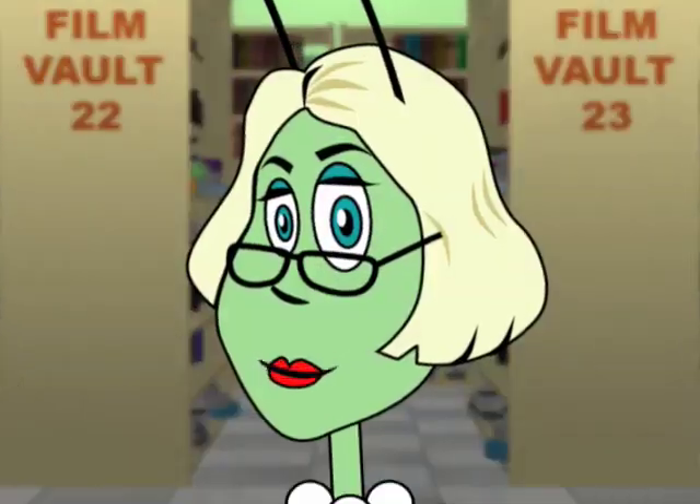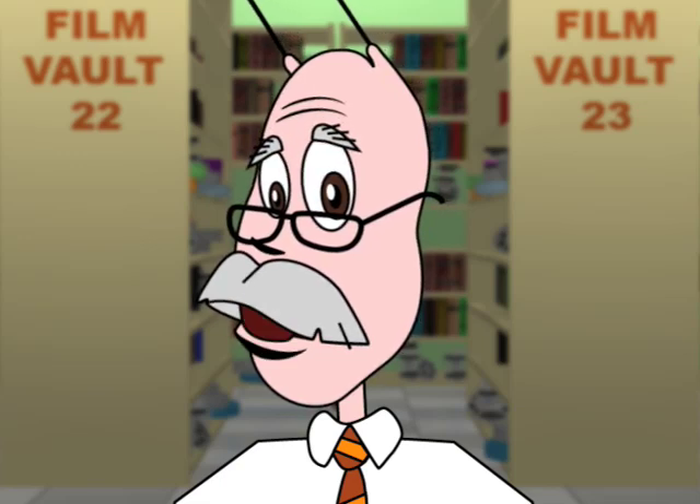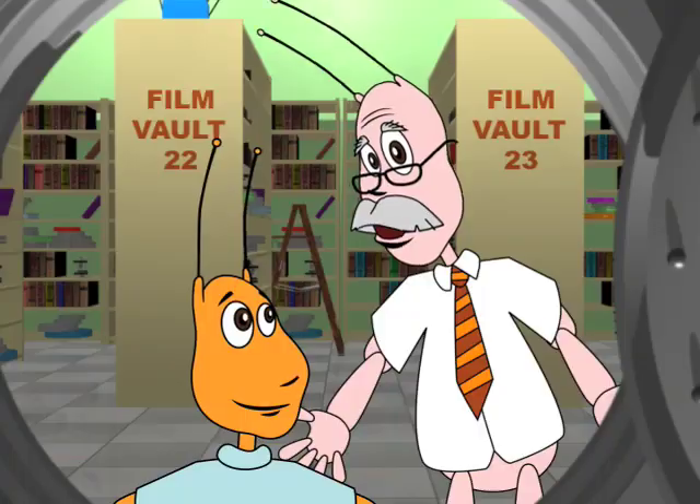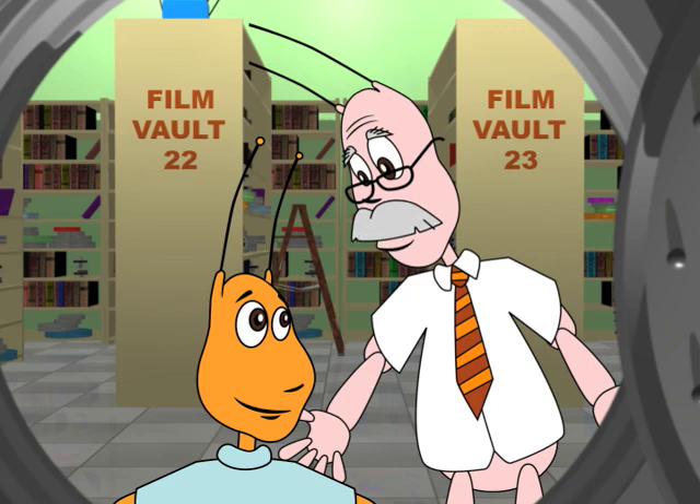Good morning, everyone. Artemis, what great adventure will we have today? Well, today we will go to a place where boats are used for traveling instead of cars. These boats are a way of life for everyday traveling and are called gondolas.